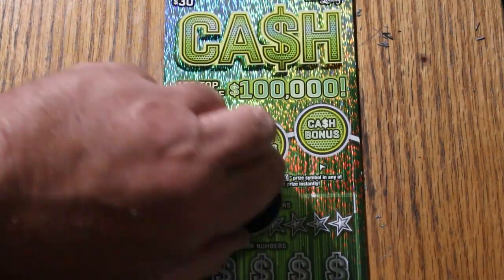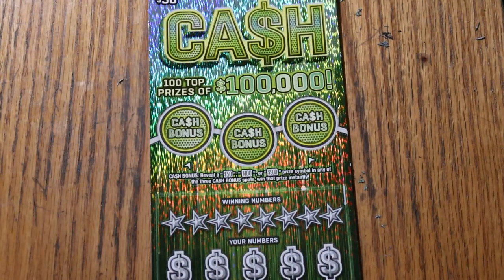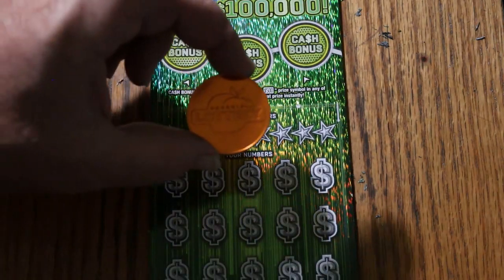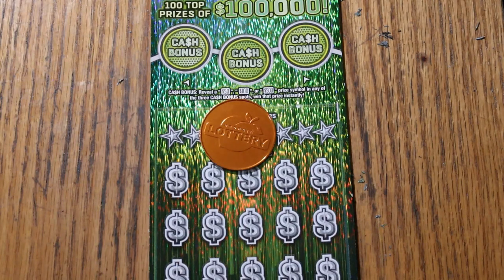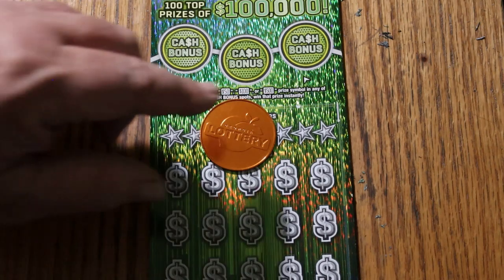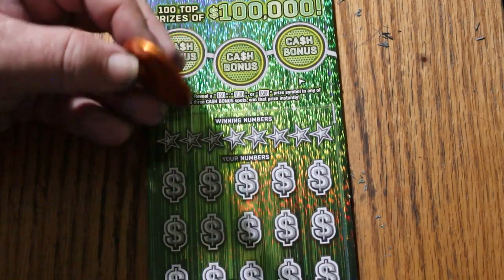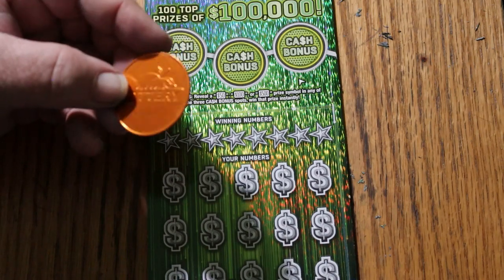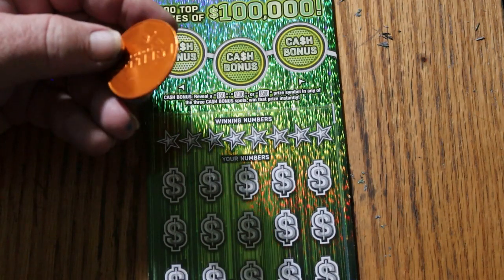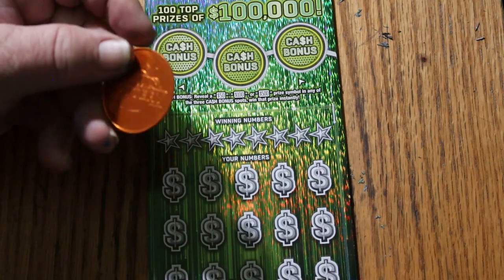That said, we're going to get going and see what happens. Today we're going to switch off of M2M's coin and go with the neat scratcher that Random Red sent me — the Georgia Lottery coin. He's an Arizona scratcher who plays Georgia tickets. One day I was complaining about tough-to-scratch tickets, so he sent me this really nice sharp-edged coin, which works really well. So we're going to use this one for a while and see what happens.